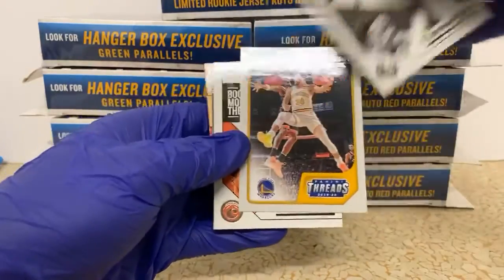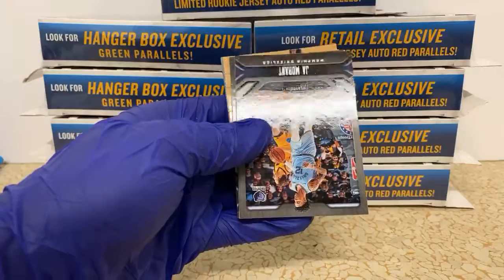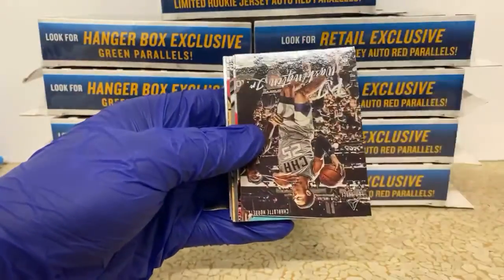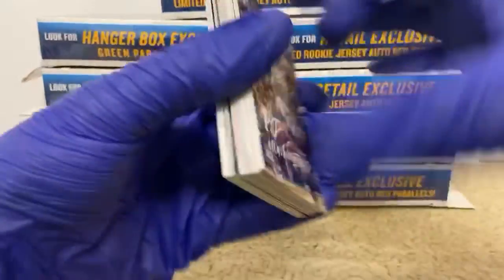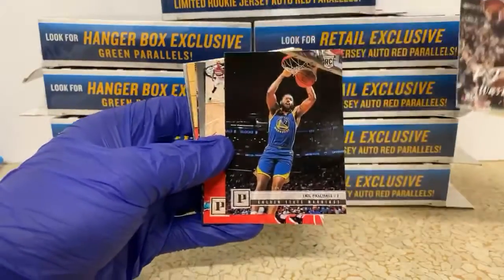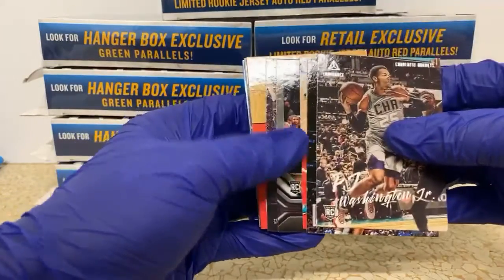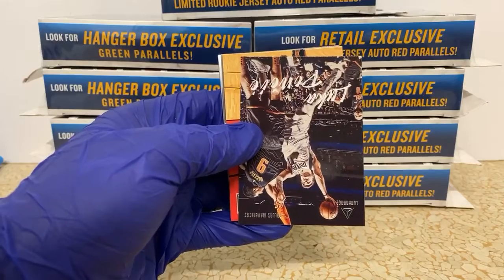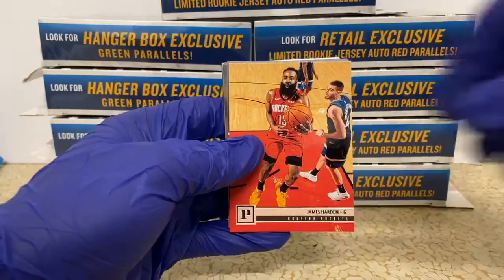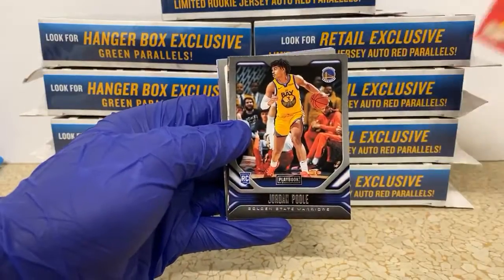Steph Curry out of Threads base card, Devin Booker Chronicles for the Suns. It's a Ja Morant — a Ja Morant out of Playbook. Here's a Luminance PJ Washington. Our next card looks like it's Eric Pascal, Panini, Kobe White, Keldon Johnson out of Playbook. There's a Luca from Luminance — it's a slick looking card. Luminance cards I usually try to sleeve and take care of because they've just got some really good pictures. James Harden Panini, Jordan Pool Playbook.